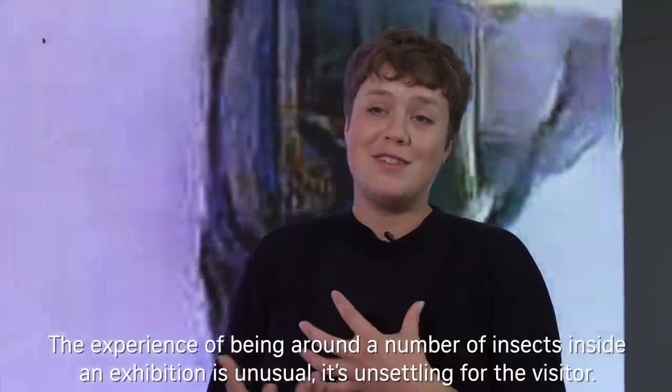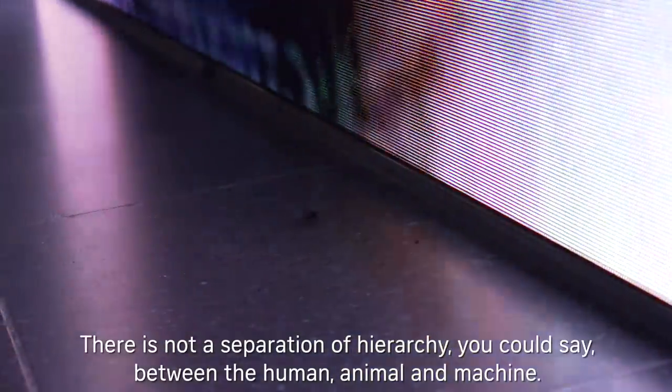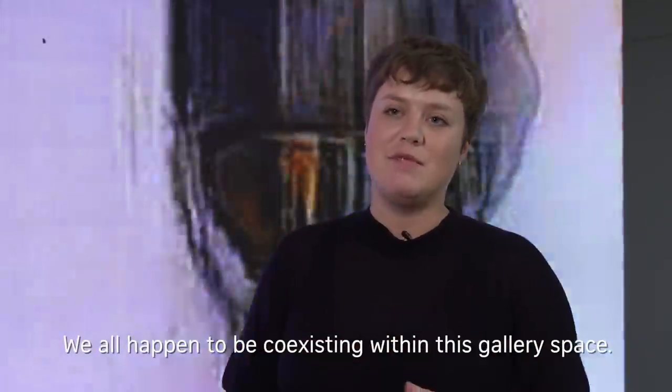The experience of being around a number of insects inside an exhibition is unusual — it's unsettling for a visitor. There is not a separation or a hierarchy between human, animal, and machine. We all happen to be coexisting within this gallery space.